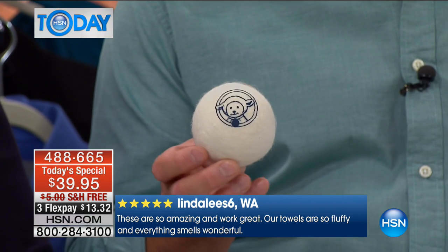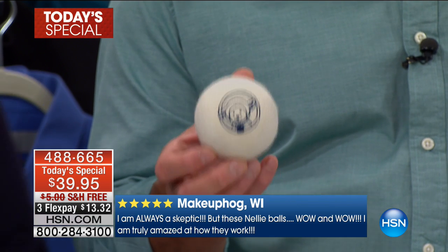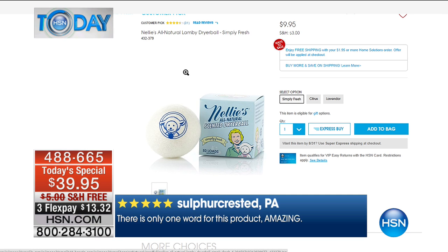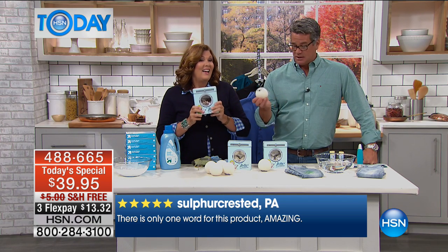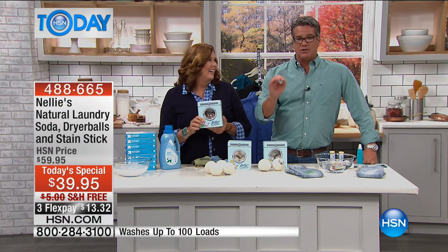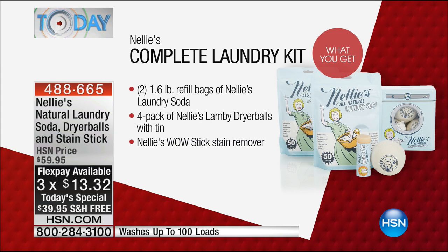That $40 doesn't even include the 100 loads of laundry soda and the Wow Stick we're throwing in. This price is ridiculous — and the collectible tin goes along with it too. By buying today, you're not only getting free shipping, it's $20 off HSN's price, and they've put it on 3 FlexPay for $13.32. You will absolutely love not only the money you save, but the results you'll see in your clothes.